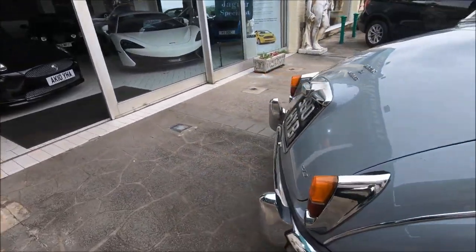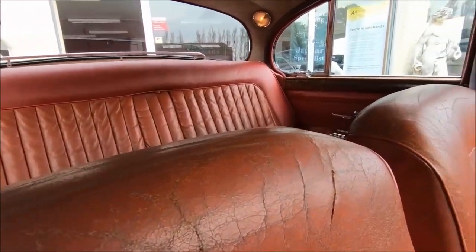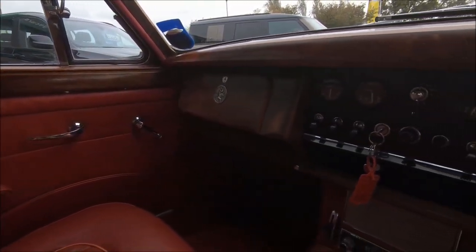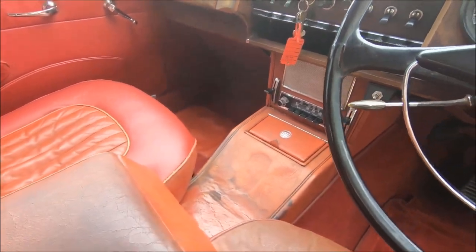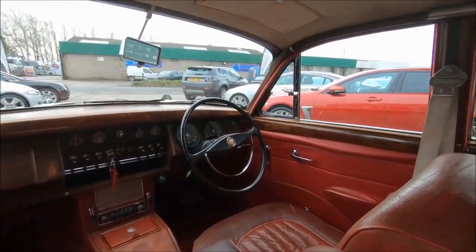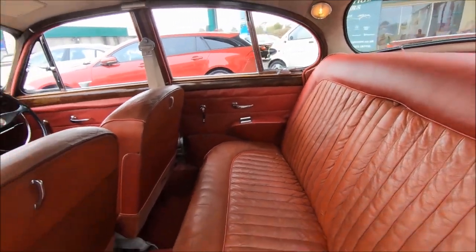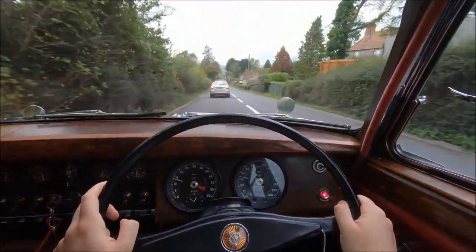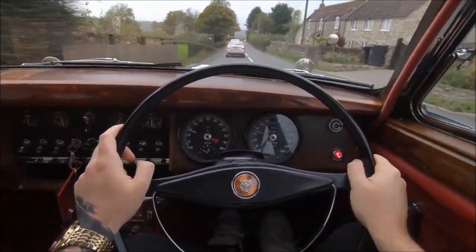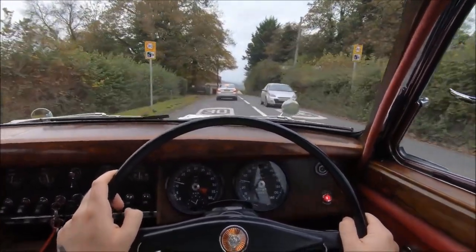The 3.4 litre with the auto gearbox was actually tested way back in 1961 by a magazine called The Motor. They found it could top out at 120 blistering miles an hour — about 193 kilometres an hour — and it could hit 60 miles an hour, or roughly motorway speed, in 12 seconds. What a beast. But I have mad respect for anyone who drives this thing at 60 or 70 miles an hour, because I never got it above maybe 50 or 55 while driving it, and that felt more than fast enough.